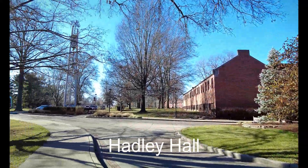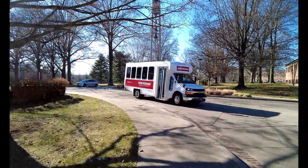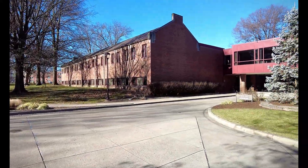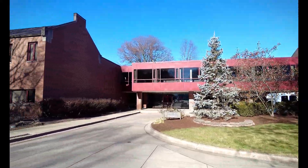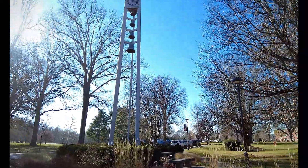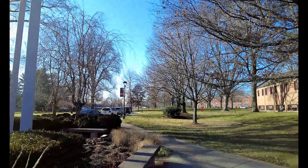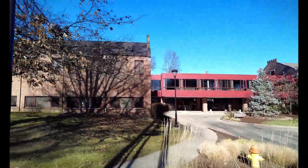Hadley Hall serves as the administration center for Rose-Hulman Institute of Technology. It houses the offices of the president and the dean of faculty, as well as offices for institutional research, planning, and assessment. The building is named in honor of George Hadley and his wife, Mary Hadley, whose generous support benefited the institution. Mary was the founder of the internationally renowned Hadley Pottery, and the campus proudly displays several of her pieces as a testament to her artistic legacy.